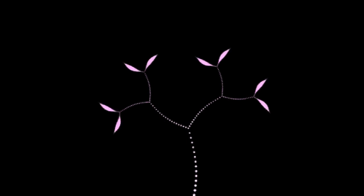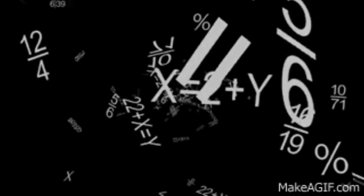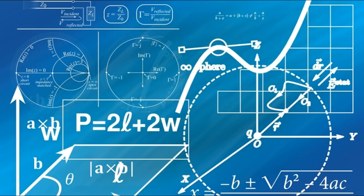Mathematical puzzles make up an integral part of recreational mathematics. In this video, you will find 10 puzzles that will test your brain. Watch this video till the end and you will find all the solutions of the puzzles.